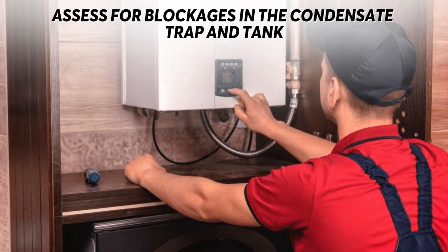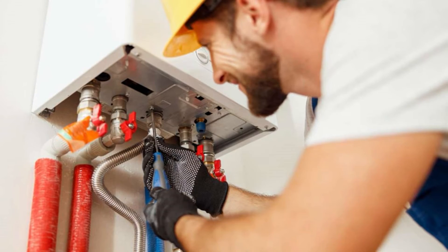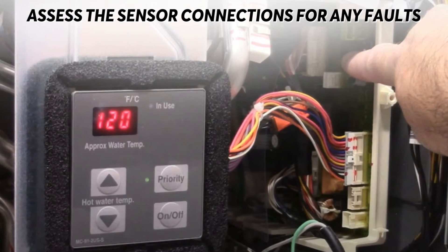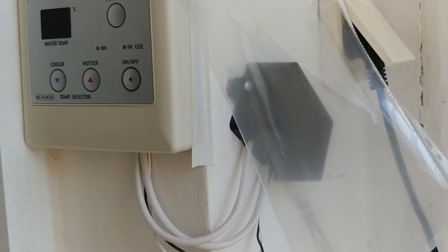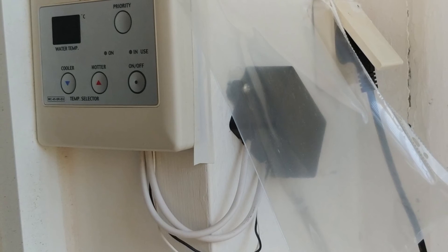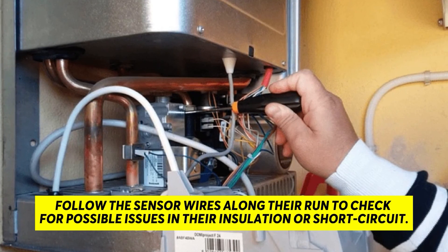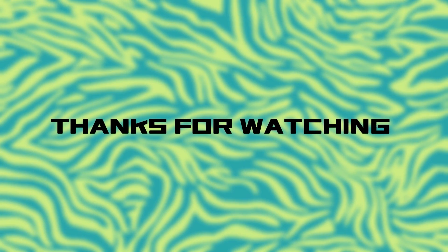Assess for blockages in the condensate trap and tank — blockages can also be in the tank or the trap, so remove any blockages in case they are present. Assess the sensor connections for any faults: assessing the sensor's connection can help you ascertain if the error results from a faulty connection. Follow the sensor wires along their run to check for possible issues in their insulation or short circuits, and check the connectors to ensure they are firmly in place. Thank you for watching.